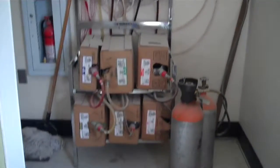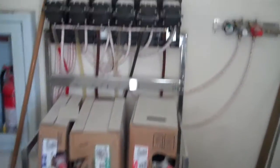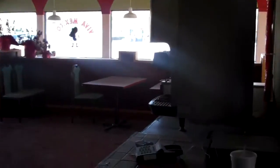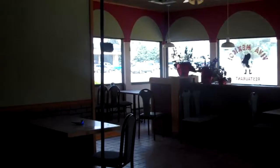Back behind the counter, drive-through windows, and the soda machine, looking back into the restaurant.